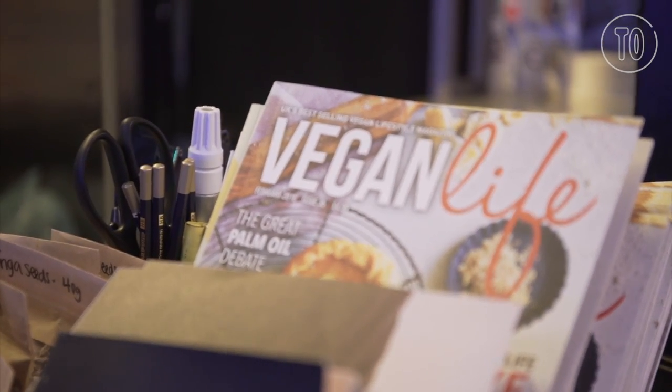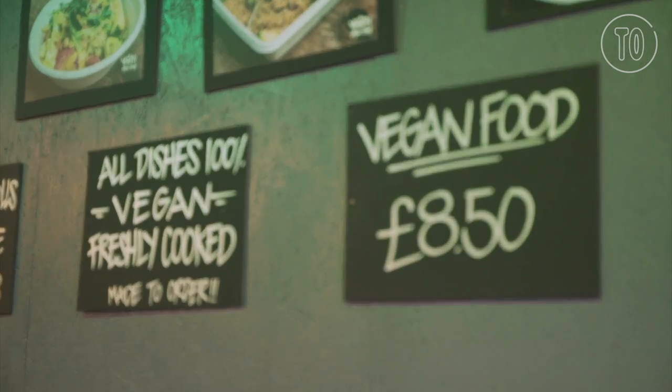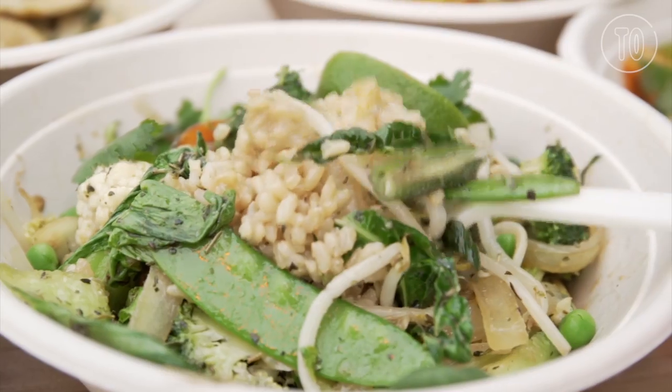Something that London has never seen before. When you talk about vegan food in London, it's mainly like quick grab-and-go or junk food or restaurant food. We're kind of in between. We're kind of an eatery, a fast-paced vegan joint and the food just happens to be delicious with no blood, no bones.